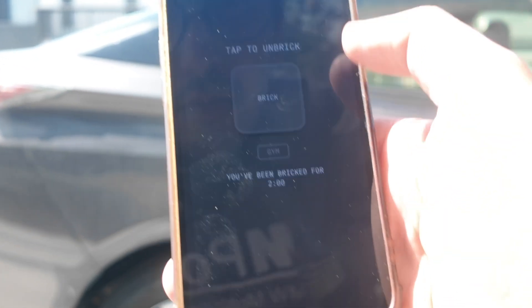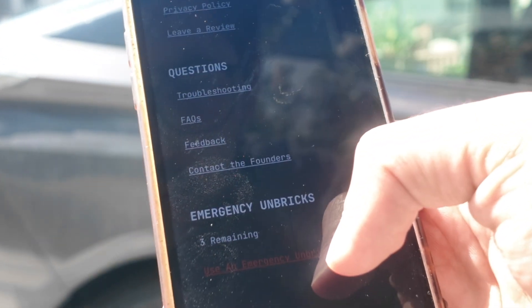Thankfully, in the Brick app they have an option to do an emergency unlock. You get five of those, and then you have to reset your whole Brick — it's not like you can keep using them over and over with no consequences. It's a pain, and it's supposed to be, because those are really for emergency unlocks.